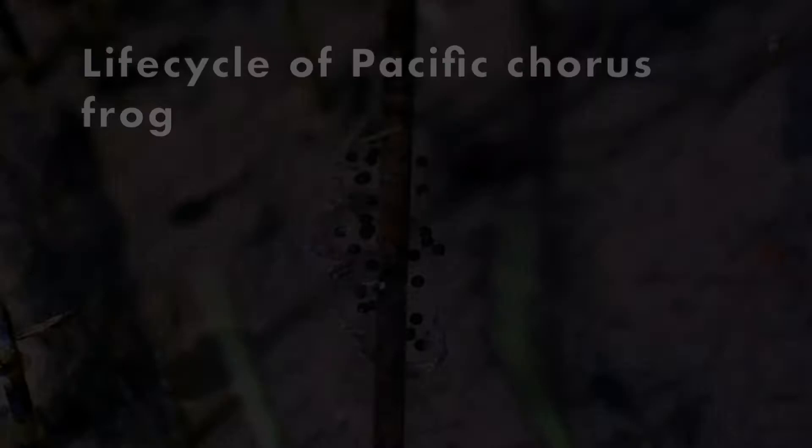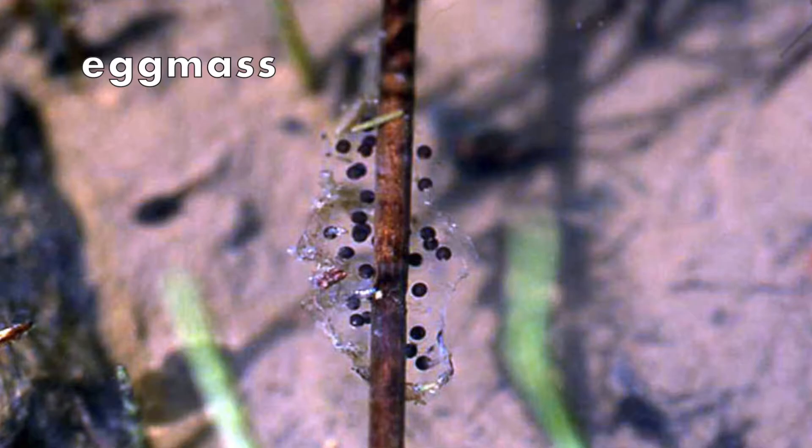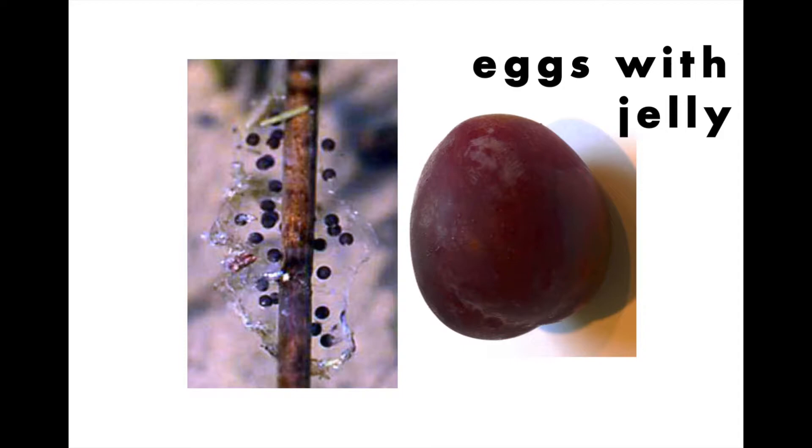Do you know the difference between a frog and a tadpole? The pond is the nursery for frogs. A female frog lays her eggs in the water, usually in ponds or slow streams from early spring to summer. Instead of laying separate eggs with a hard shell like birds do, frogs lay eggs covered in layers of jelly, altogether called an egg mass. For this species, it's about the size of a large grape.